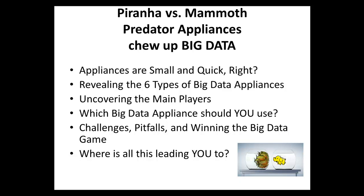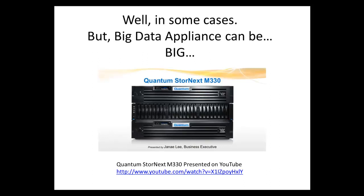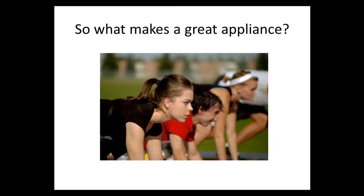Appliances are small and quick, right? Like this kind of router. Well, in some cases — but big data appliances can be big, they can be huge. Take a look at this Quantum StorNext M330 appliance, which we're going to talk about a bit later on.